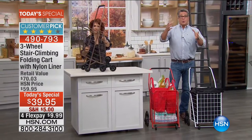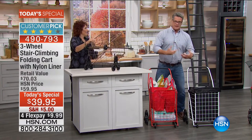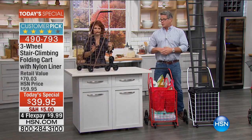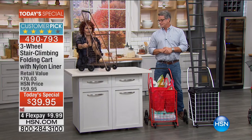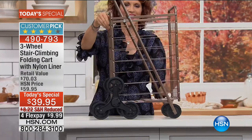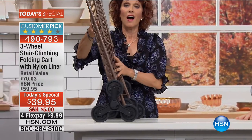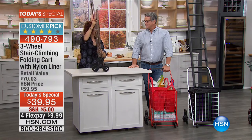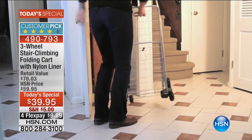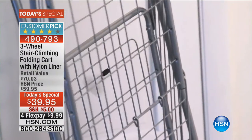Pat also takes it to the bus stop and lets her grandkids put their backpacks in it and wheels them home. It's amazing how many times we have to carry something from here to there and we just try to hold things and walk downstairs. Pat uses it indoors and outdoors — she even turned it into a portable trash bin for weeding the garden.